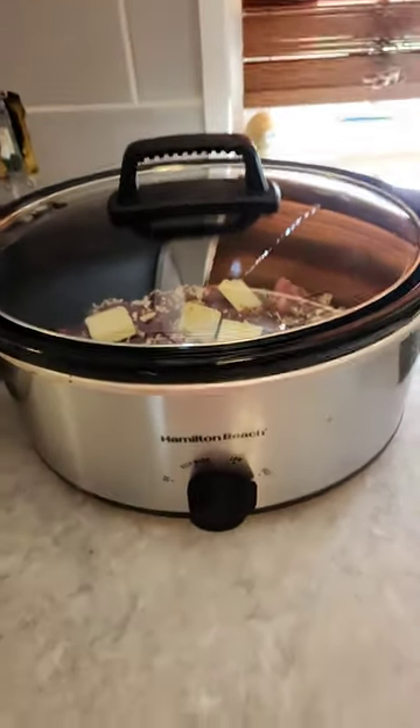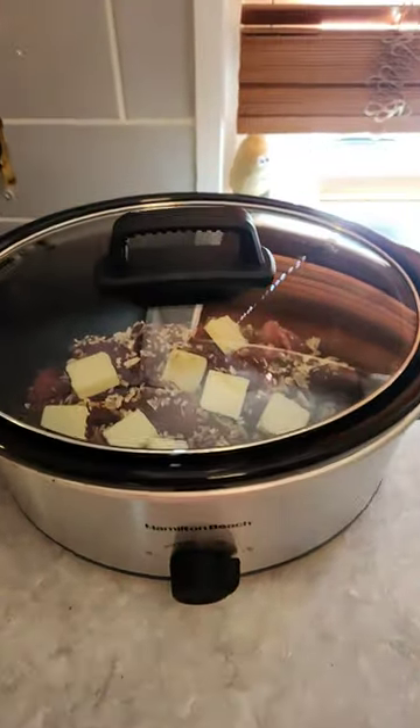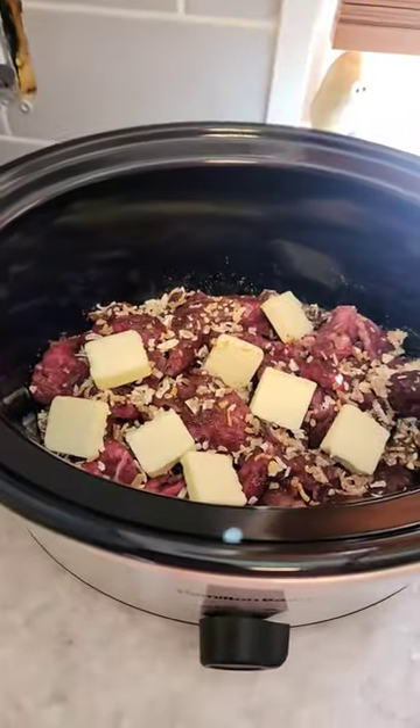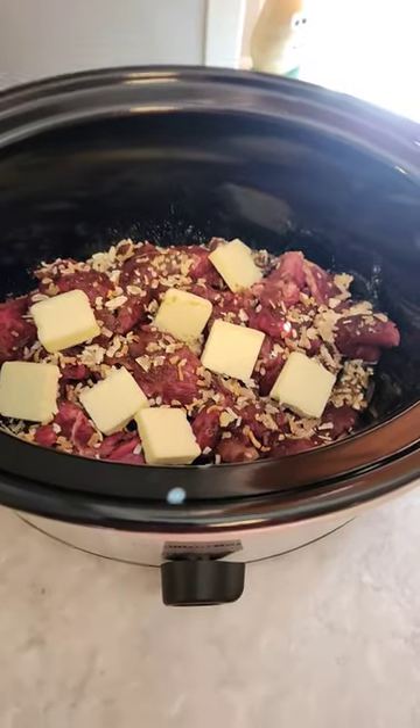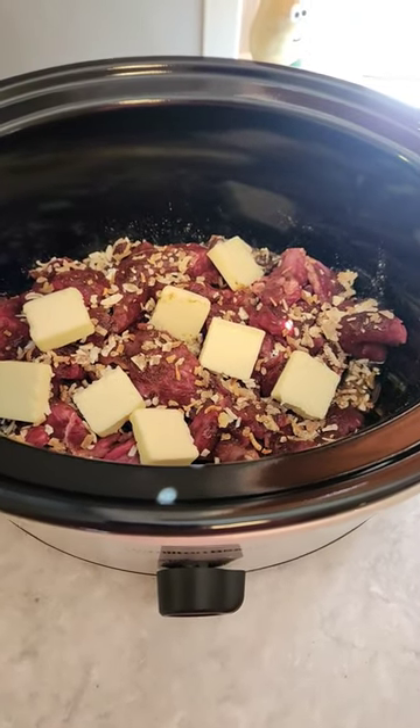Today is Saturday and it is Crock-Pot Dinner Day. What we have here is River Bend steaks from Melaleuca, and I sliced them up into thin slices.